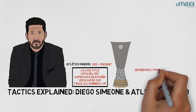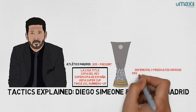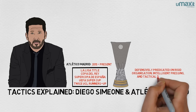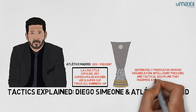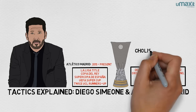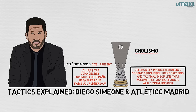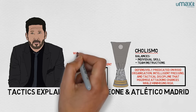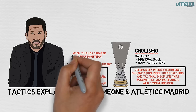Diego Simeone has fashioned a side that, like Sacchi's or those of Jose Mourinho, is defensively predicated on rigid organisation, intelligent pressing, and tactical discipline that maximises attacking chances while minimising risk. Cholismo, as some call Simeone's approach, balances individual skill with team instructions, and with this, he has created a fearsome team.